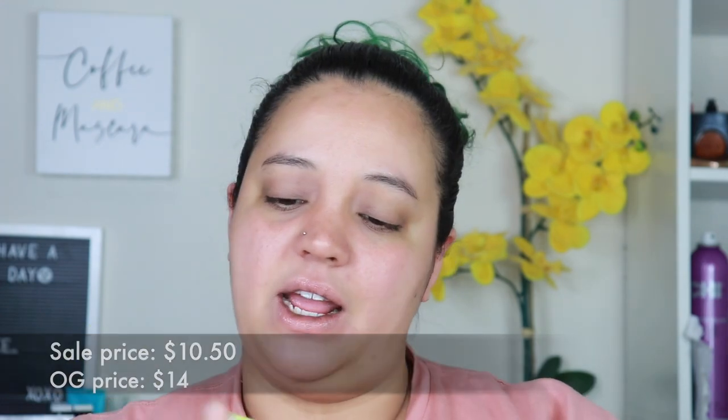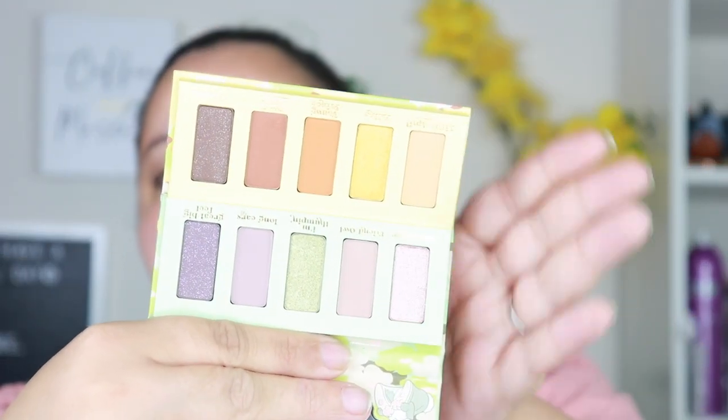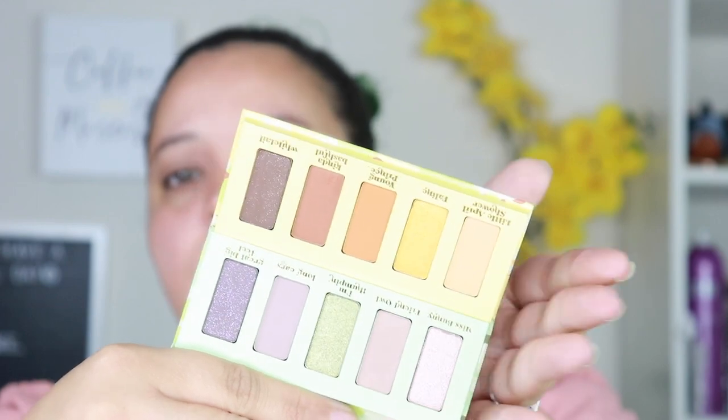The next two things are the Bambi palette and the Thumper palette — both five-pan palettes. You get some shimmers, some mattes, and matte glitters. The top one is Bambi and the bottom is Thumper, so you have a warm-tone palette and then a more cool-tone palette. Very very cute.